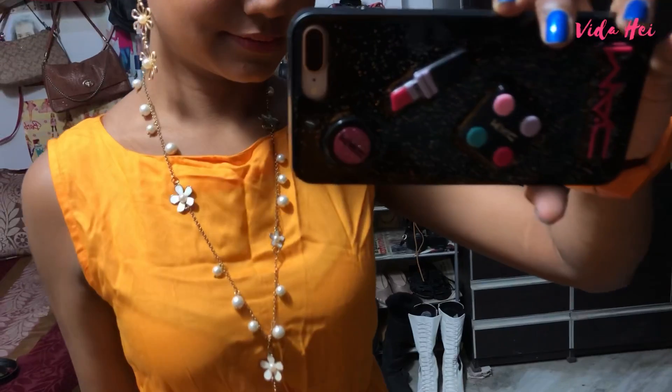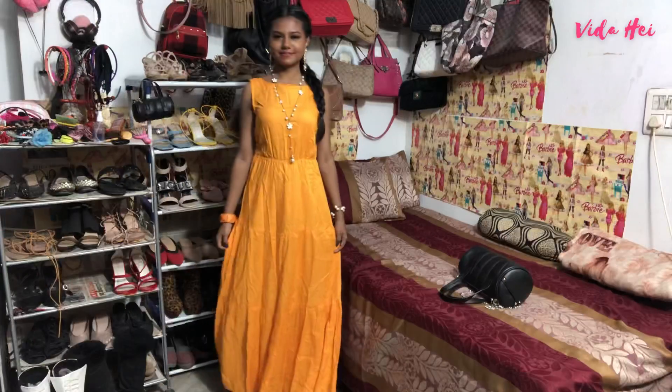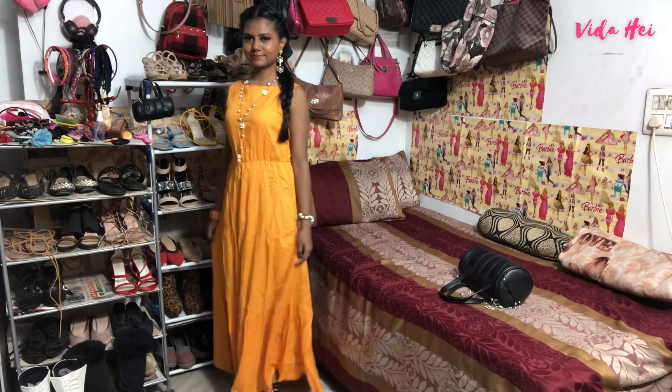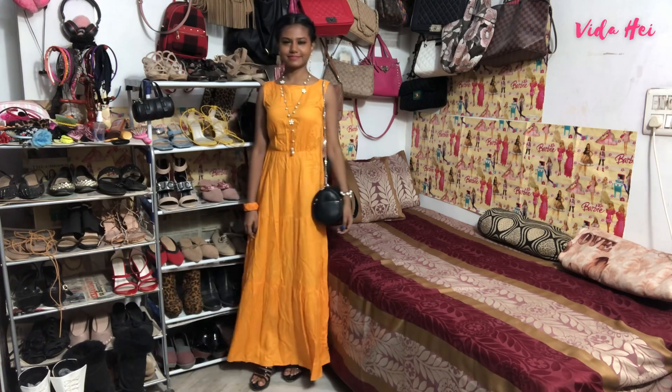I wore these black earrings to match my dress. This is another yellow dress, and I wore pearls to make my dress look nice. I got this dress from Amazon, and this is how it looks. My necklace is also from Amazon. I list everything I used in the video in the description box down below, so check it out.